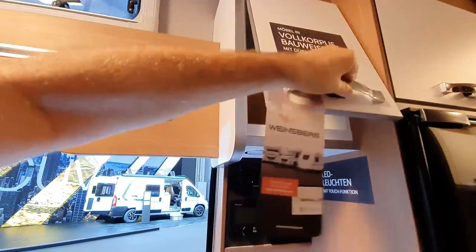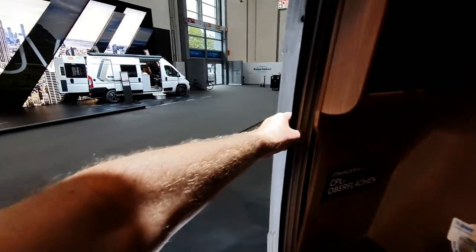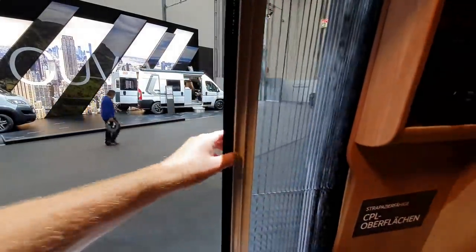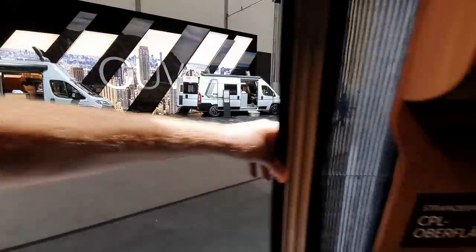LED lighting. Touch-foot function. I noticed that they were advertising this one about having these muscular nets. But one thing about this stuff, I've got to say, it's very well fitted, in my opinion.